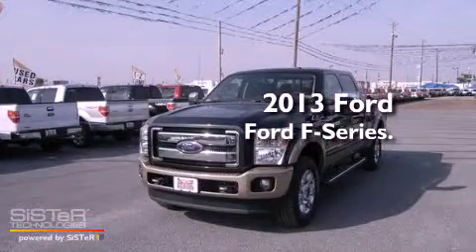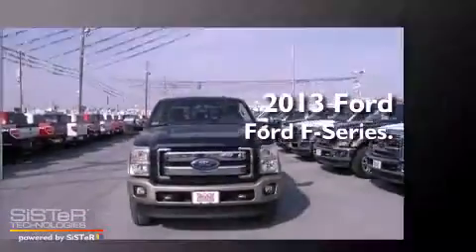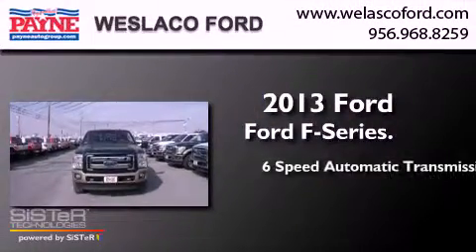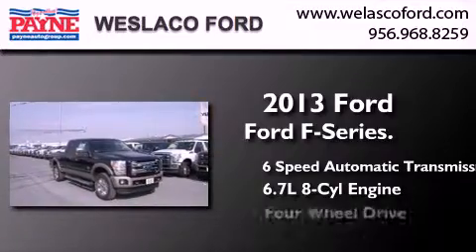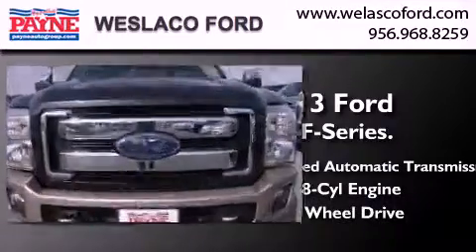This is a brand new 2013 Ford F-Series. This truck has a 6-speed automatic transmission, a 6.7-liter V8, and the added capability of 4-wheel drive.